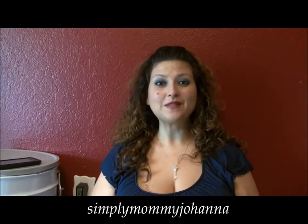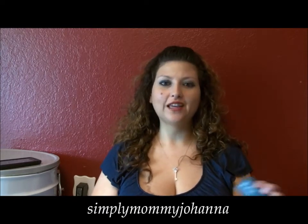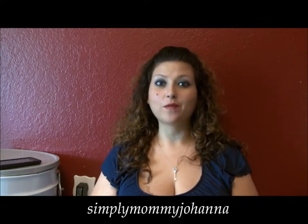Hi Mamas, it's Johanna from Simply Mommy Johanna doing a guest video for the 411 Mamas today. I'm actually going to be doing the tag that Nicole from Mommy Tips by Cole tagged me in, and it is called Most Worn Things Summer Edition 2012 Tag. So here goes.